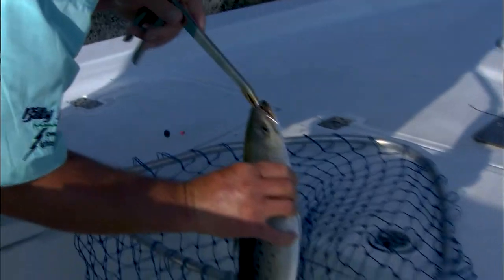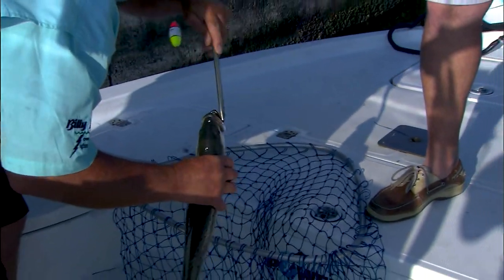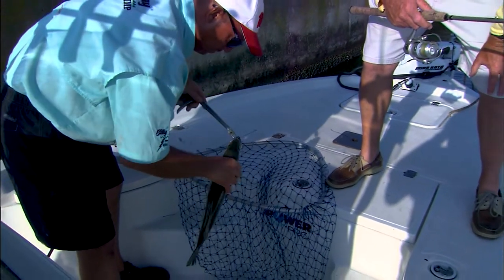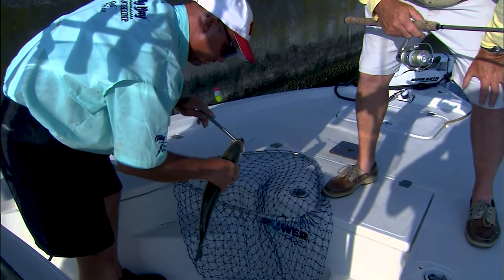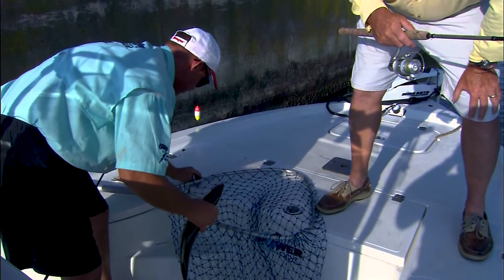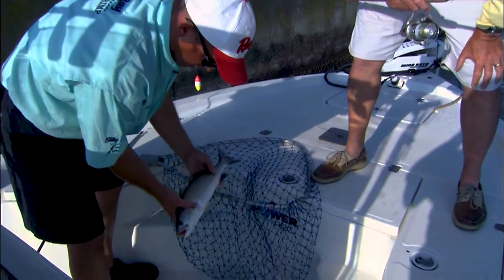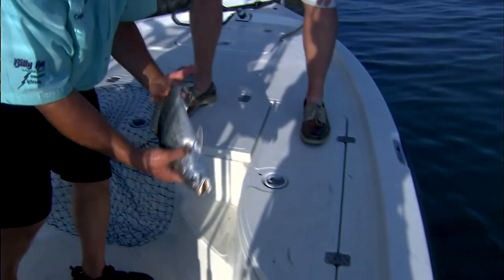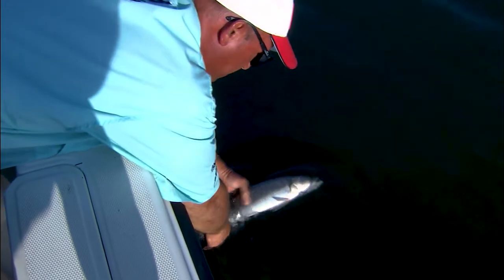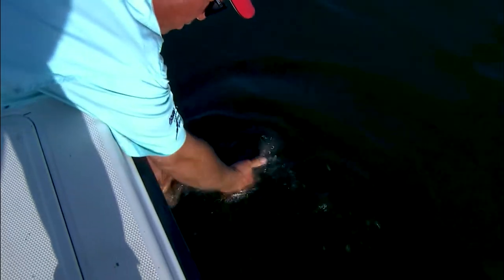That's a pretty two, two-and-a-half pound fish, Ricky, right at the beginning of that tide. We're kind of at slack tide right now, yeah, it's just starting to turn. But the fish are around even when the tide's slack. When it starts moving, things are going to pick up for sure. Oh yeah, he's a pretty one — fat thing.